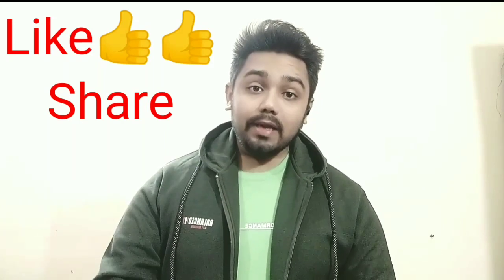If you like this video, please like, share, comment, and follow me, and subscribe to my YouTube channel. Thanks for watching.